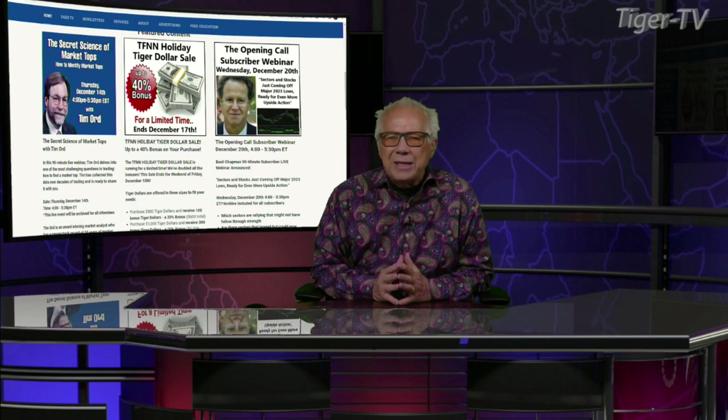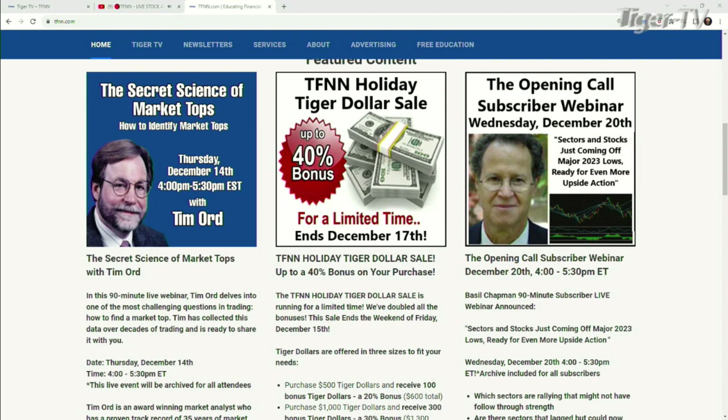Tuesday at 20 past the hour. Don't forget, folks, Basil has an outstanding show here every trading day, 10 to 11 Eastern Standard Time. Also a great newsletter, the Opening Call. As you come over to our website at TFNN, you're going to see right under featured content the Opening Call subscriber webinar.